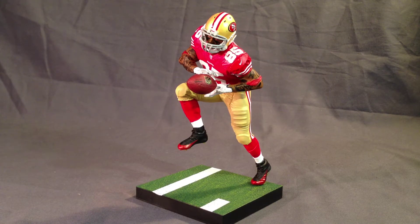This is Vernon Davis from the McFarlane 2013 line for Sports Picks. This is the only one of the McFarlane Sports Picks I have — I haven't really been big on the series.